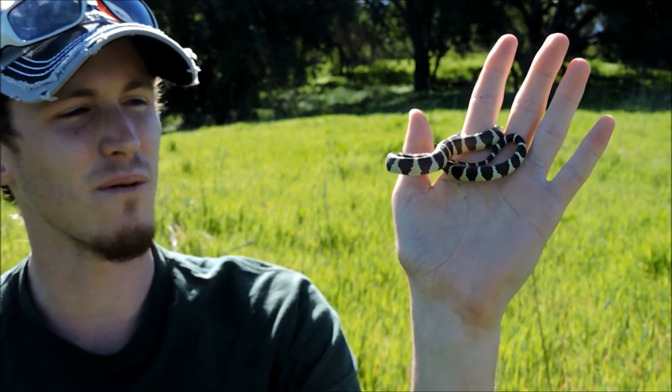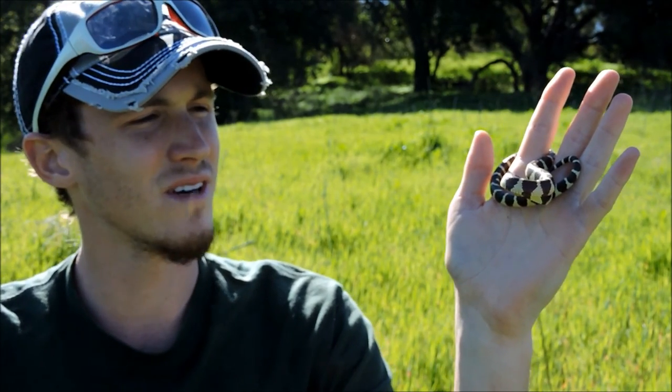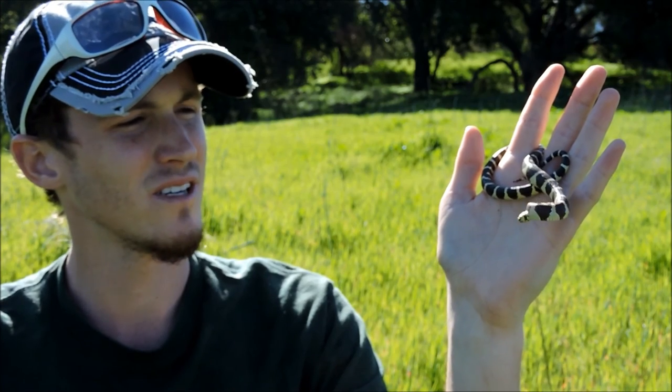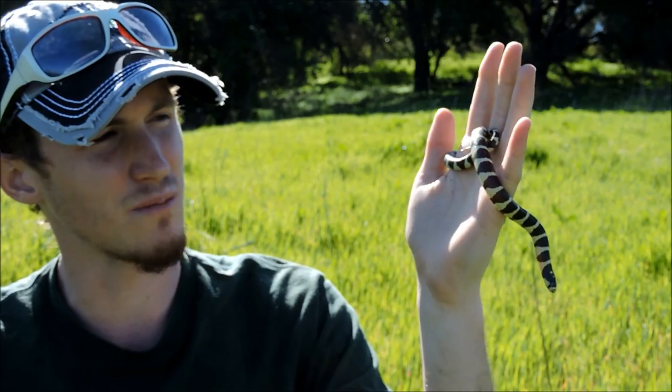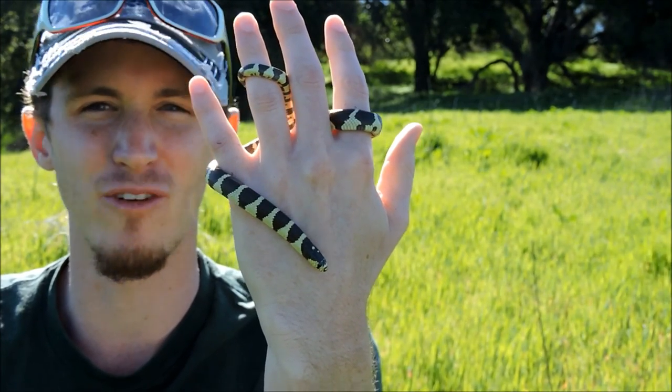They're actually immune to rattlesnake venom. They'll also eat rodents, birds, bird eggs, lizards, other snakes — not just rattlesnakes, but other snakes as well. They'll eat frogs, salamanders, all sorts of different things. So I'm really stoked I found this guy. This is awesome. It's made my day for sure.